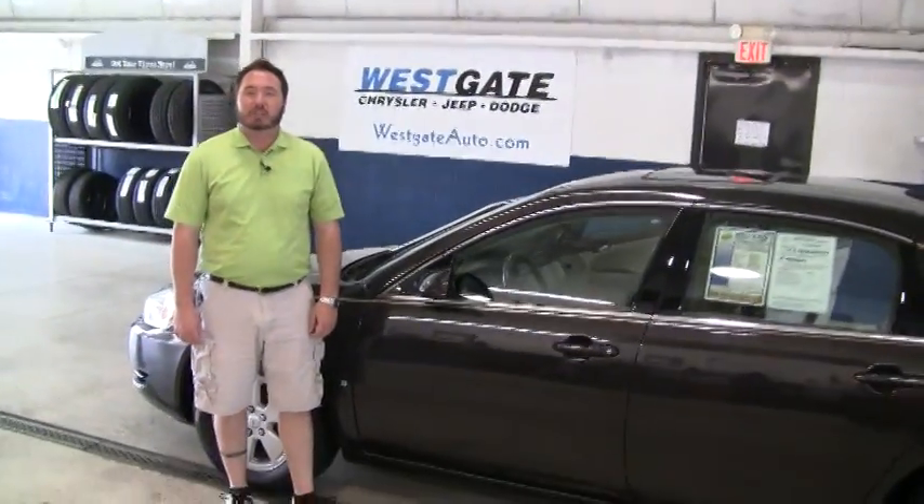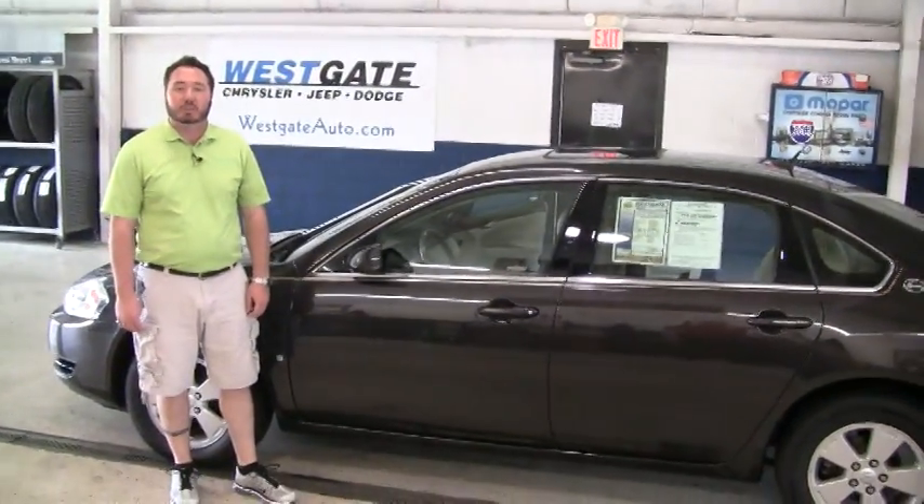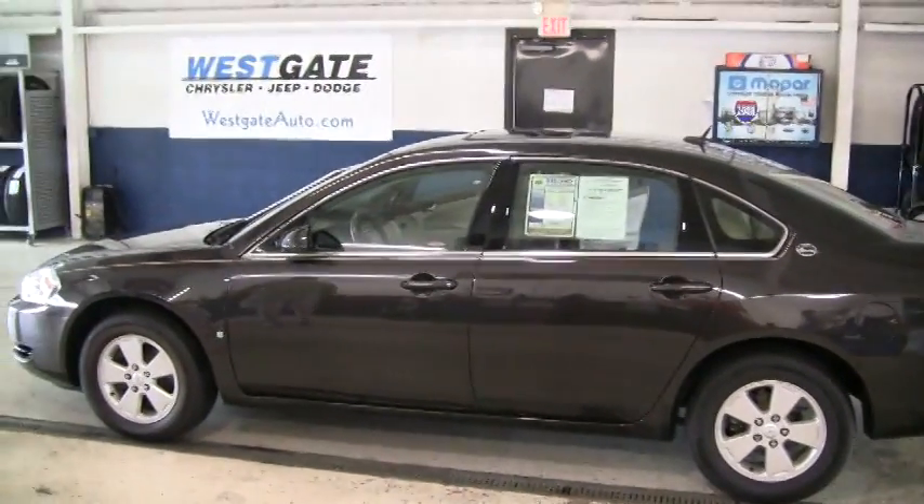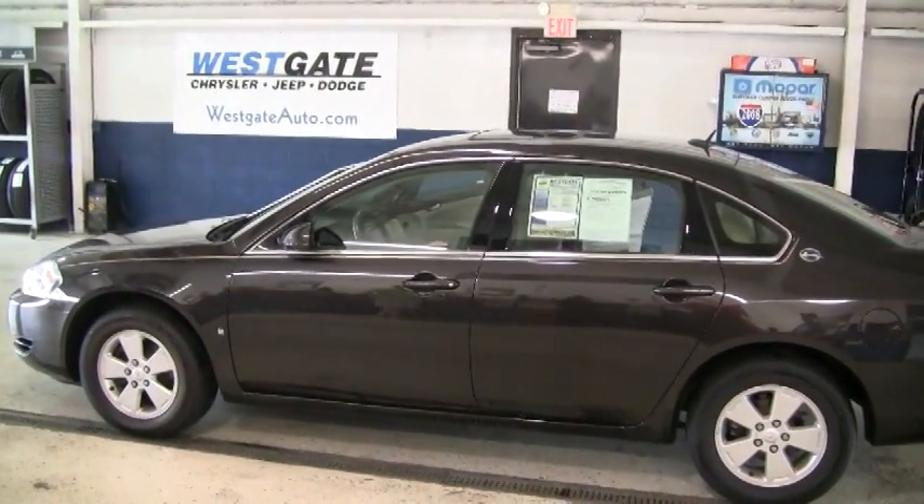I hope this video walk around has shown you how nice this Impala is and I want to personally invite you to come out and take a look at it. If you would like to see any of the other new or pre-owned inventory, please find us at WestgateIo.com, where it pays to do your homework.